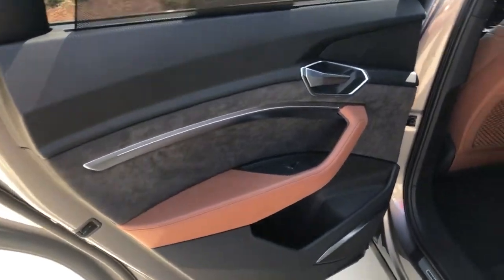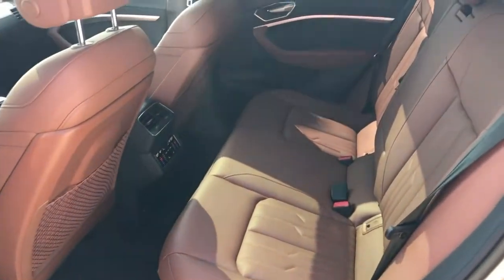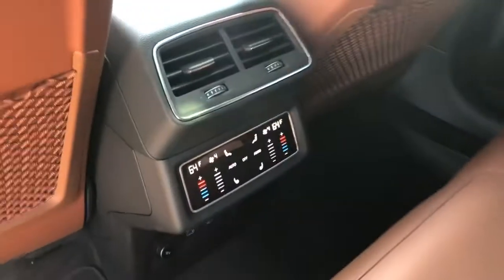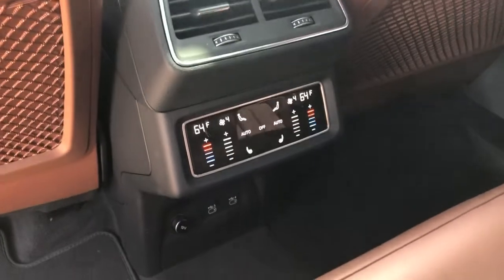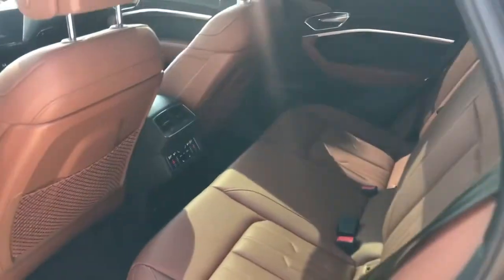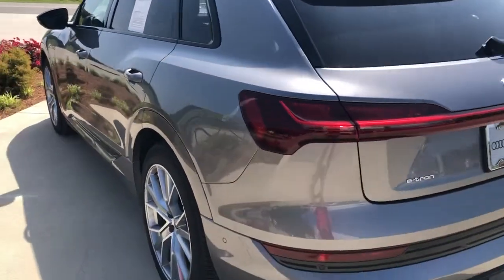Aluminum and Alcantara inserts — everything nice and proper, as it should be. Tons of space back here; rear passengers have their own climate control, heated seats, and charging ports. You'll also get adaptive cruise control and Audi Pre-Sense City, front and rear.